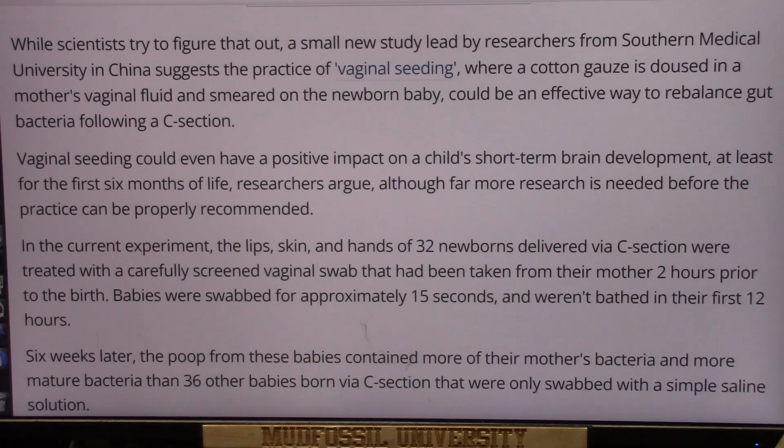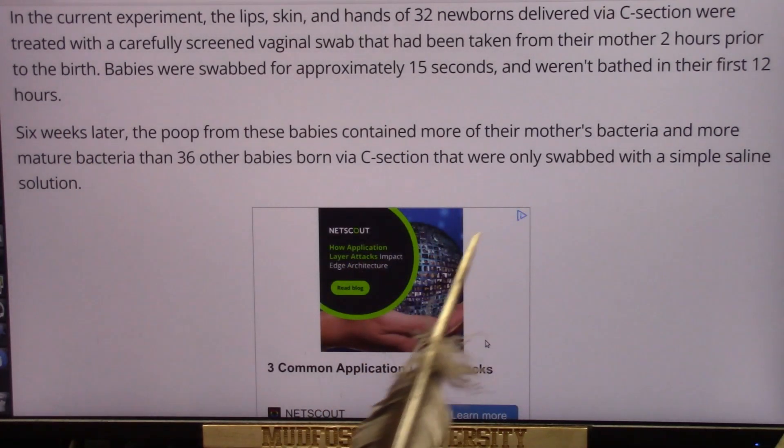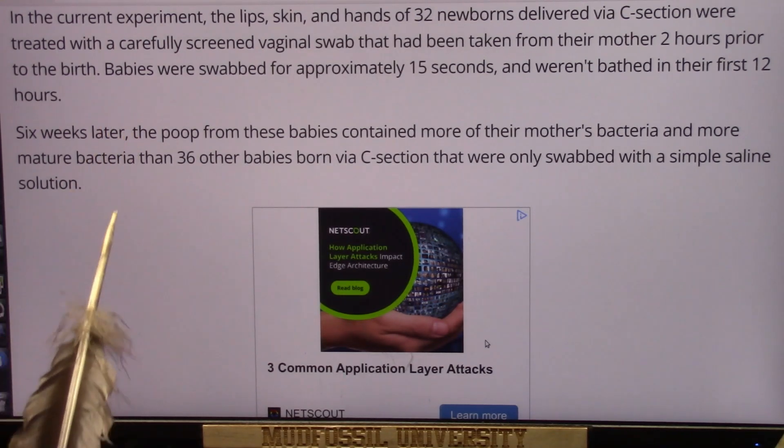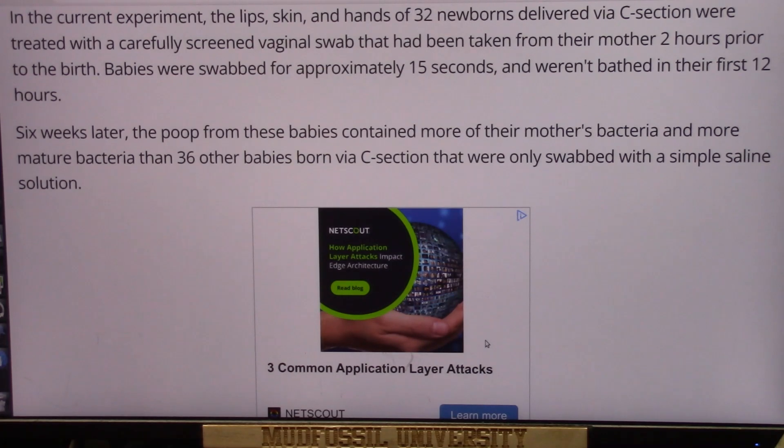In the current experiments, the lips, skin, and hands of 32 newborns delivered by c-section were treated with a carefully screened vaginal swab taken from the mother two hours prior to birth. The babies were swabbed for about 15 seconds, then given no bath for 12 hours. Six weeks later, the poop from these babies contained more of their mother's bacteria and more mature bacteria.